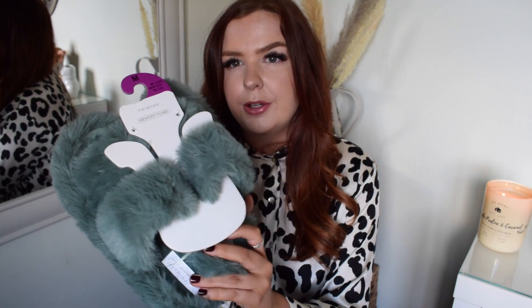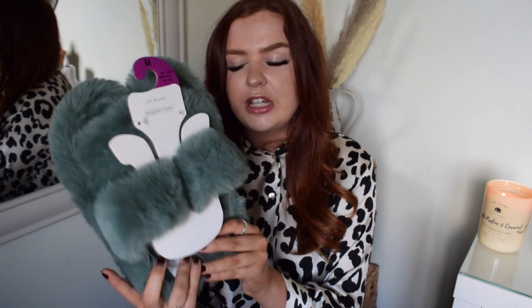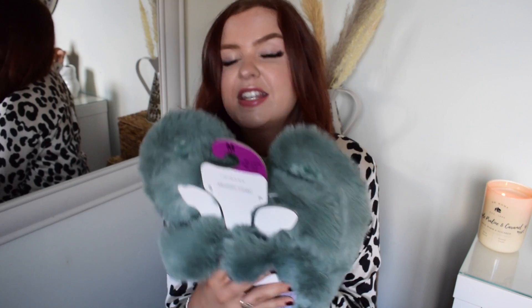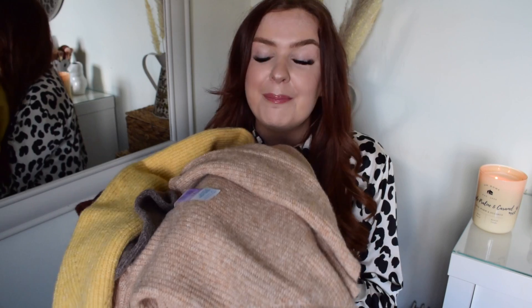I also decided to get this pair which is a really beautiful bluey-grey colour, almost like an emerald. These ones are a slightly different shape - they've got like two straps - but again they're memory foam so they're super comfortable. I think these ones were £7, so £1 more, but I just absolutely love them. I feel like you can never have too many pairs of slippers, especially coming up to autumn and winter for my pamper evenings.